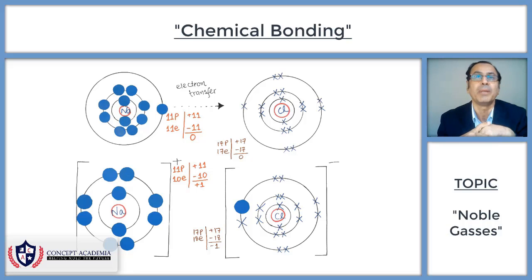My next topic will be ionic bonding, and we shall get into the details of ionic bonding.